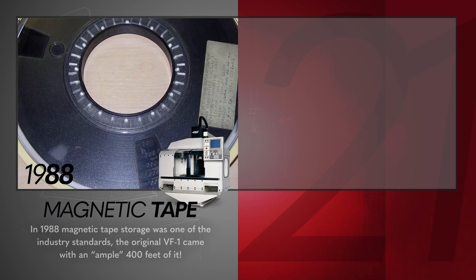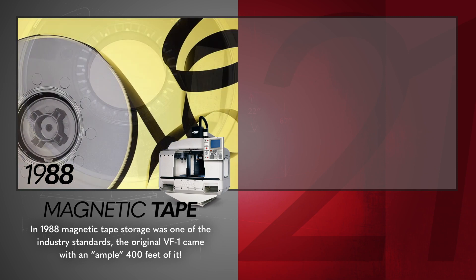In 1988, magnetic tape storage was one of the industry standards. The original VF1 came with an ample 400 feet. Today's VF1 comes standard with 1GB of storage, and is upgradable to 64GB.